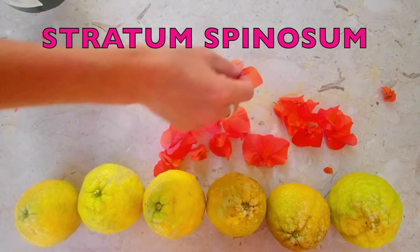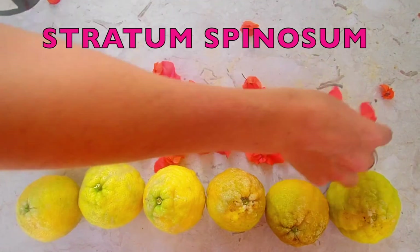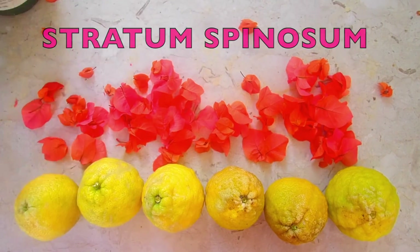Next is the stratum spinosum — eight to ten layers of keratinocytes that have moved up from the stratum basale. What they're doing here is providing strength and flexibility to the skin.